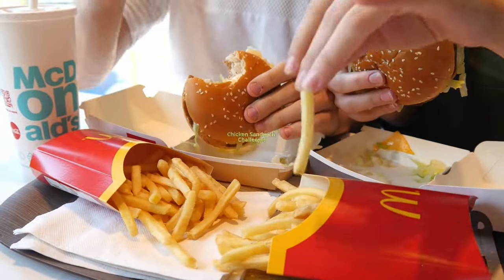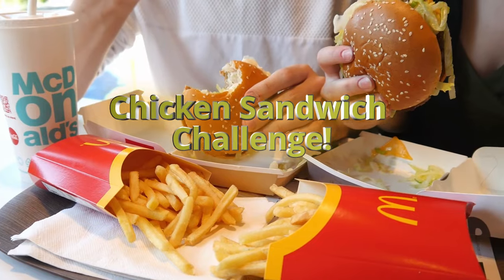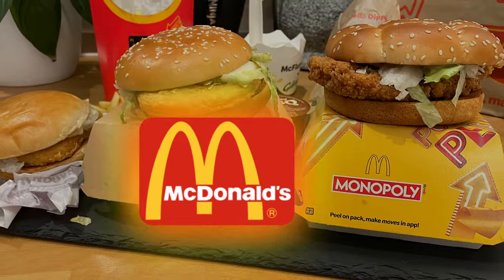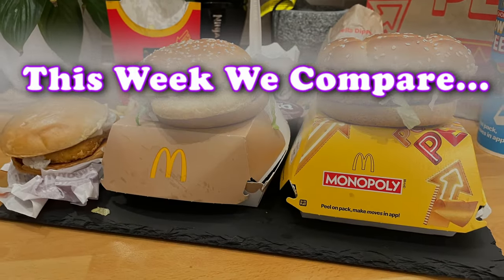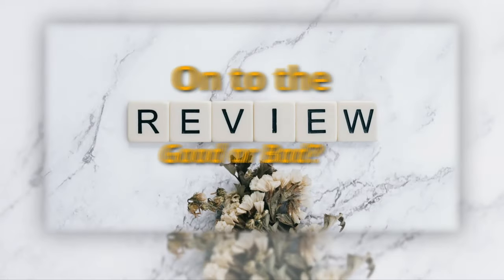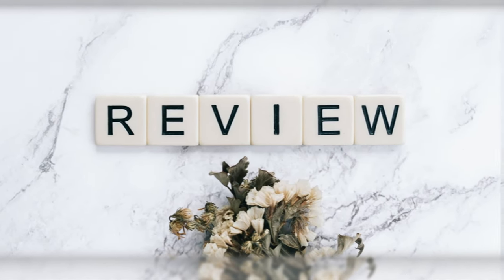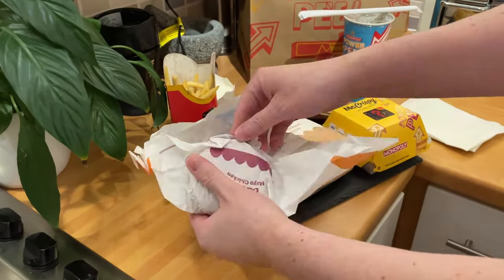As you saw there, the previous video was the perfect cheeseburger. This is, I guess, a challenge, comparison, and review — which is the perfect McChicken or Chicken Sandwich. I thought I'd do something slightly different this week. Not many new items out either.